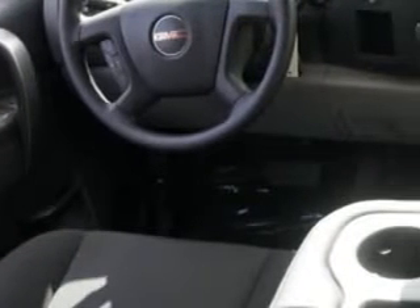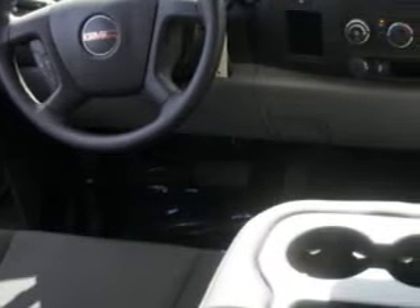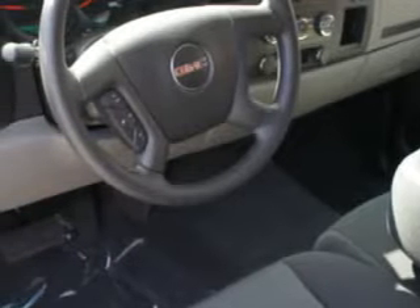Get where you need to go, enjoy the drive, and have peace of mind in this 2013 GMC Sierra 1500. See us at POSCO Chevrolet Buick GMC today.